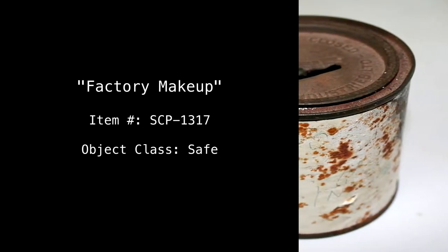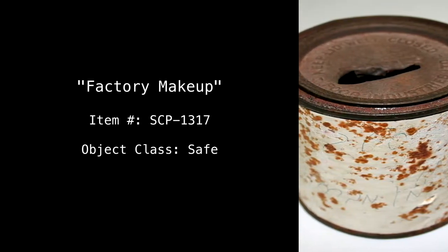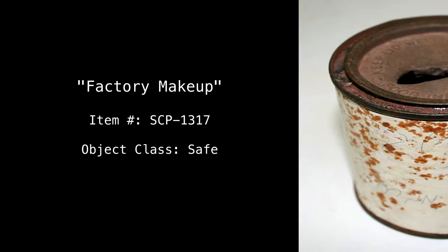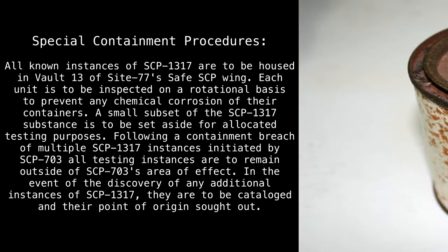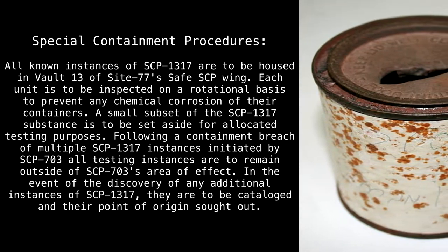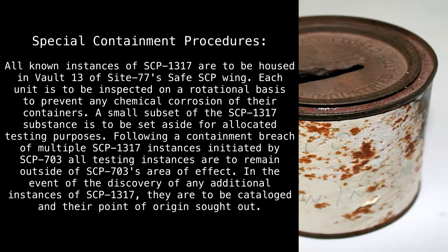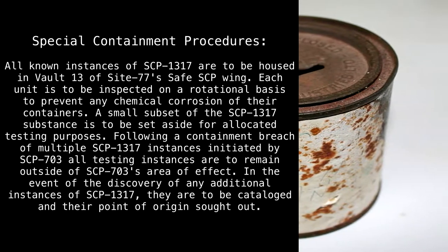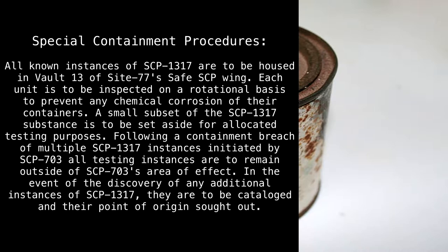Item number: SCP-1317. Object class: Safe. Special containment procedures: All known instances of SCP-1317 are to be housed in Vault 13 of Site 77's Safe SCP wing. Each unit is to be inspected on a rotational basis to prevent any chemical corrosion of their containers. A small subset of the SCP-1317 substance is to be set aside for allocated testing purposes.